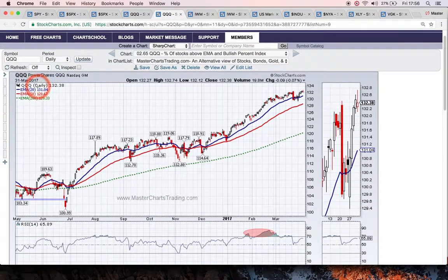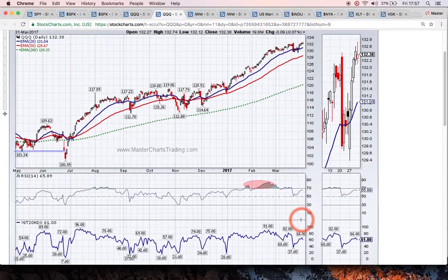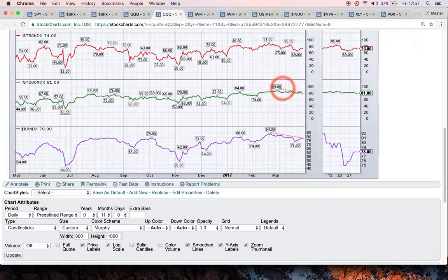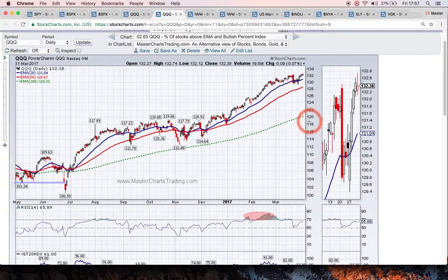Here are some other market breadth indicators for QQQ. There is a little bit of a bearish divergence — you can see the percentage of stocks above the 200-day, 50-day, and 20-day exponential moving averages have dropped somewhat. The percentage above the 200-day EMA was at a high reading of 89 and is now at 81. This is a bearish divergence because we have a fresh high in the index but lower readings in the indicators. Whether QQQ will follow through lower remains to be seen — these kinds of divergences are notorious for not working out.